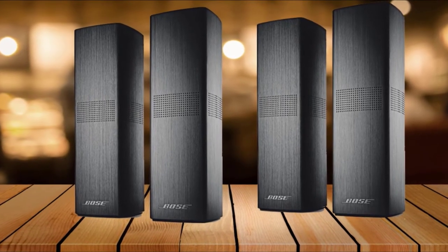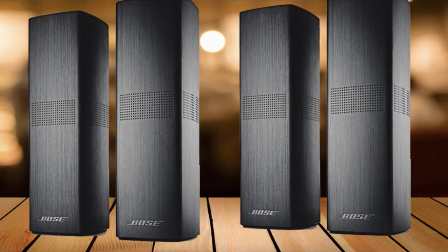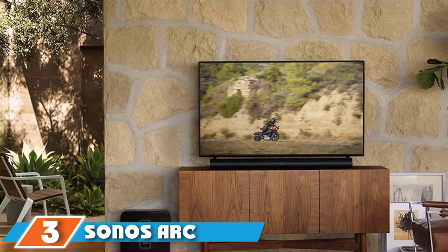The unassuming wireless Acoustimass subwoofer module delivers serious bass for movies, music, or gaming. If you want to splurge on a system from one of the most well-known names in sound, this is the one.